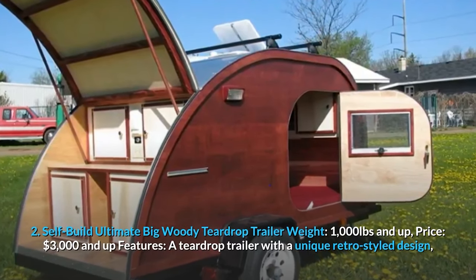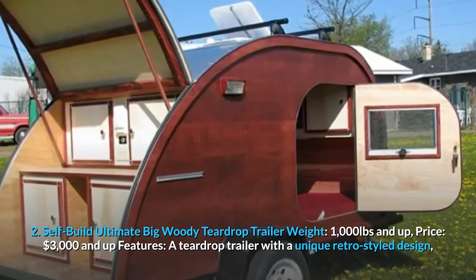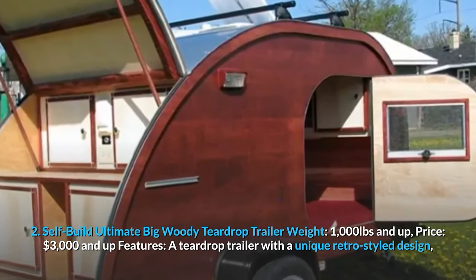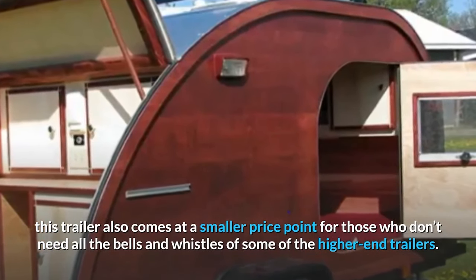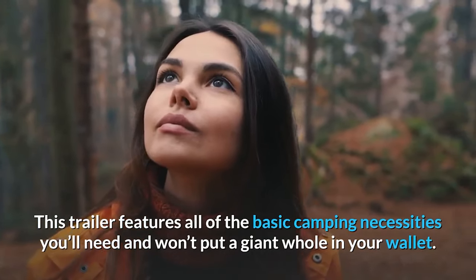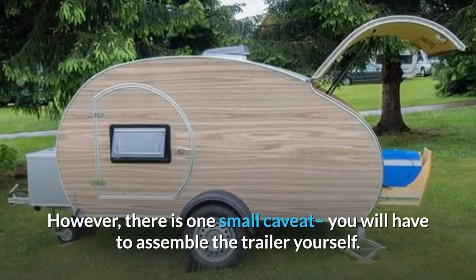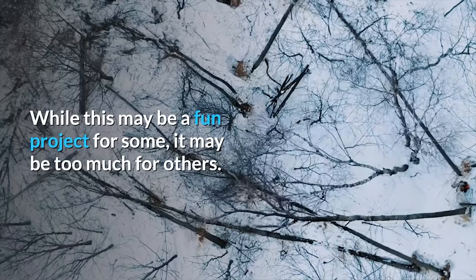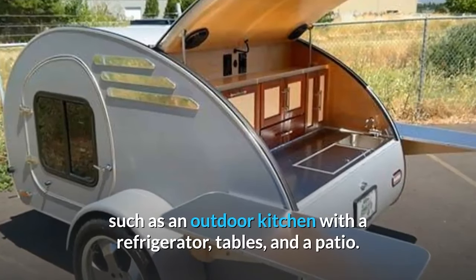Number two: Self-Build Ultimate Big Woody Teardrop Trailer. Weight: 1,000 pounds and up. Price: $3,000 and up. This trailer features a unique retro-style design at a smaller price point for those who don't need all the bells and whistles. It covers all basic camping necessities without putting a giant hole in your wallet. There is one caveat: you will have to assemble the trailer yourself, which may be a fun project for some but too much for others.